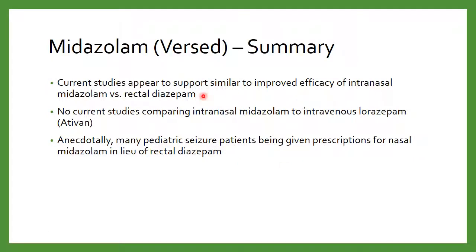Current studies appear to support improved efficacy. Right now we don't have any studies looking at the other gold standard, which is IV lorazepam — so there's nothing to say intranasal Versed could replace that. However, that's one area people might want to study in the future. Anecdotally, we're starting to see a lot of neurologists prescribing intranasal Versed in lieu of rectal diazepam. This is something you'll probably see in your practice, especially on the pediatric ED standpoint. Education is really important to make sure providers, parents, or caregivers know how to administer this appropriately.